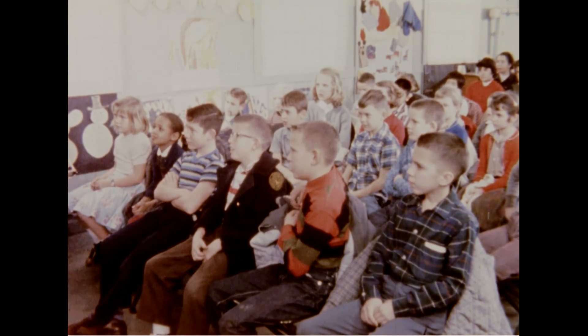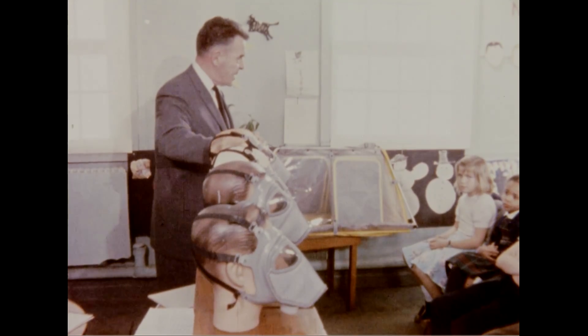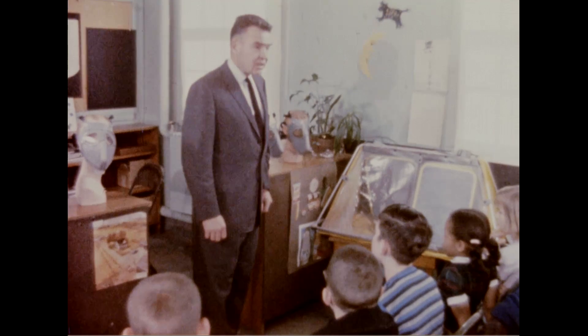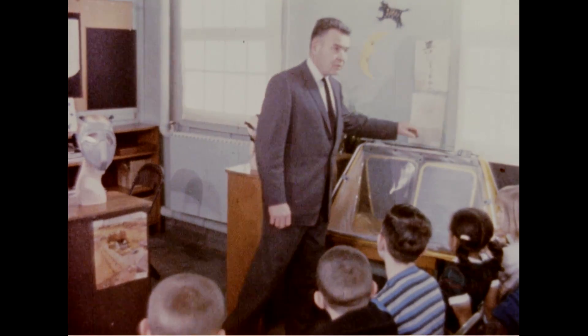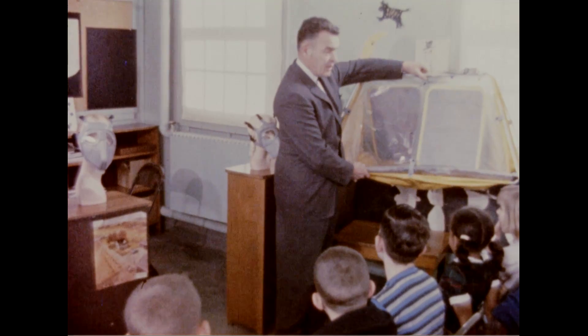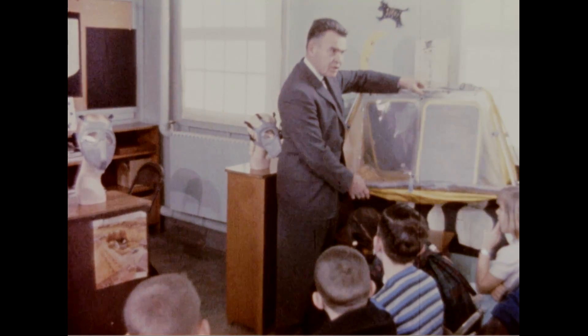Fitting trials were then held with children as the subjects. The mask will be made in six different sizes to fit all persons from young children to adult men and women. For very young children, a tent-like infant protector has been developed.